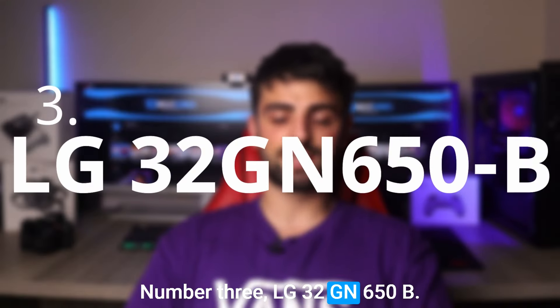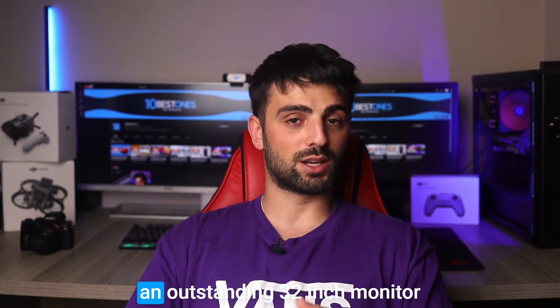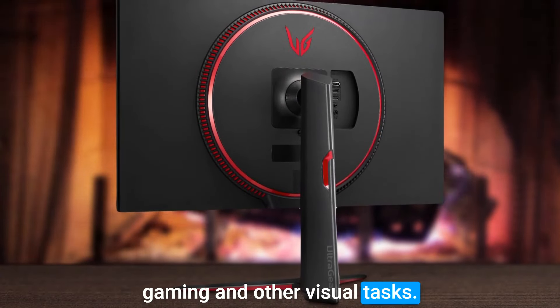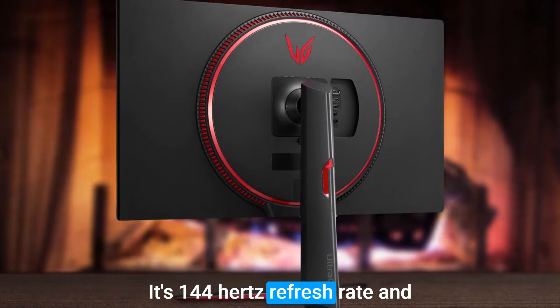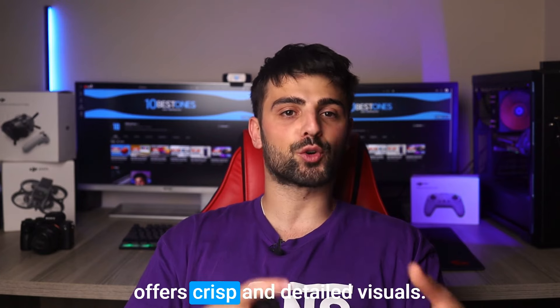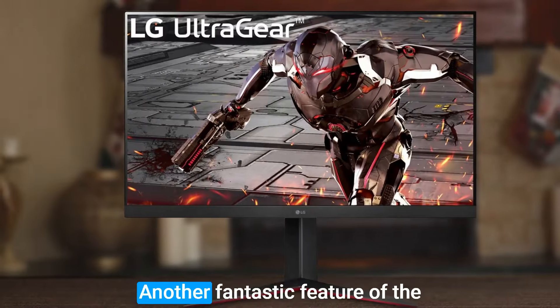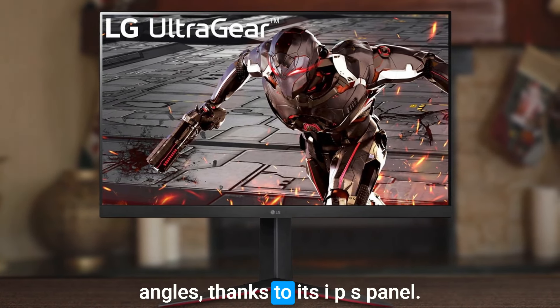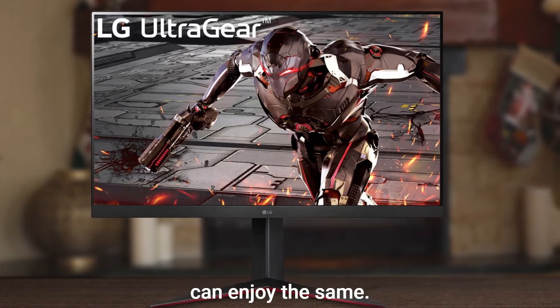Number 3: LG 32GN650B. The LG 32GN650B is an outstanding 32-inch monitor that provides a stunning display, making it a great choice for gaming and other visual tasks. Its 144Hz refresh rate and 1ms response time ensure that the screen is smooth and clear, while its QHD resolution offers crisp and detailed visuals. The monitor's color accuracy is exceptional, and its support for HDR10 enhances the overall experience. Another fantastic feature is its wide viewing angles, thanks to its IPS panel, meaning you can enjoy the same great visuals no matter where you sit or stand.